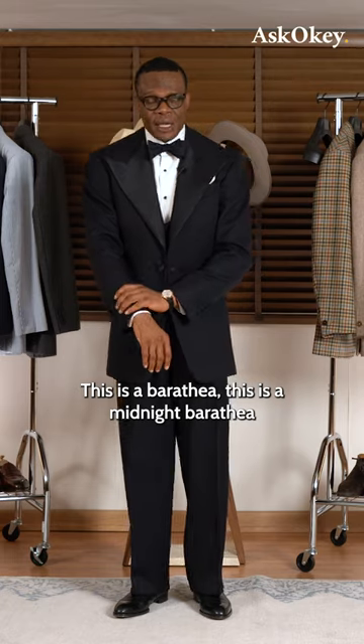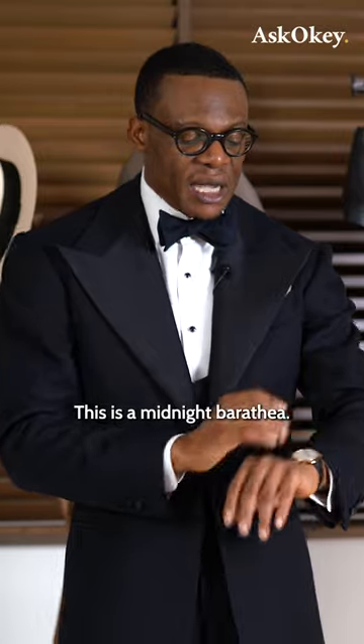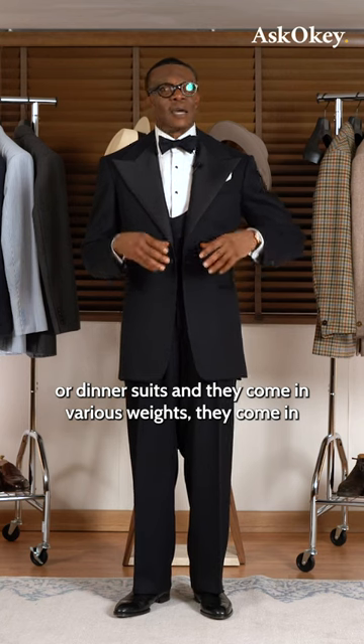This is a midnight Baratheia — I believe this was supplied to us by Fox Brothers. Baratheia is the most common material used for dinner jackets or dinner suits, and they come in various weights.